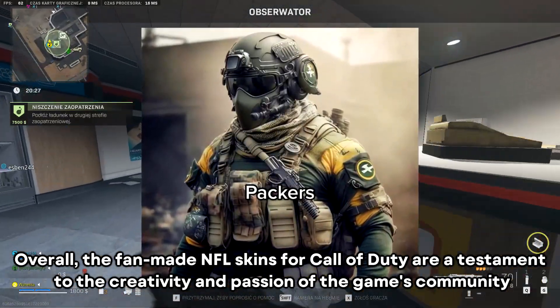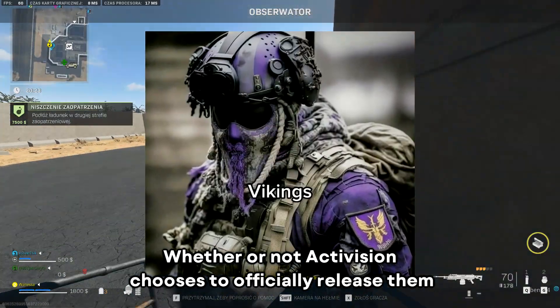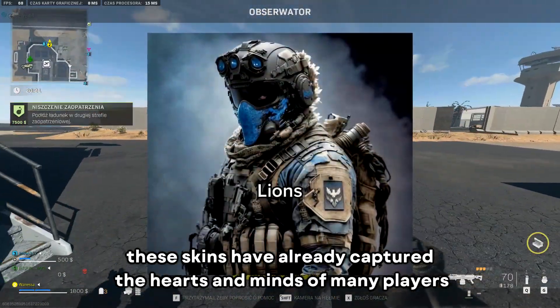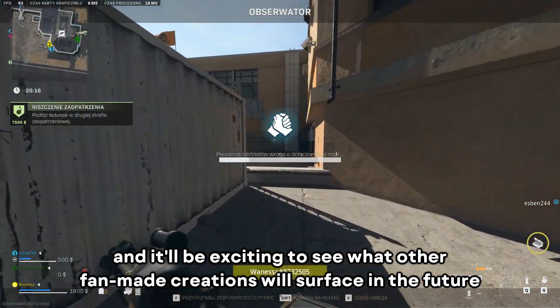Overall, the fan-made NFL skins for Call of Duty are a testament to the creativity and passion of the game's community. Whether or not Activision chooses to officially release them, these skins have already captured the hearts and minds of many players, and it will be exciting to see what other fan-made creations will surface in the future.